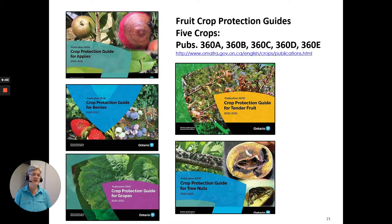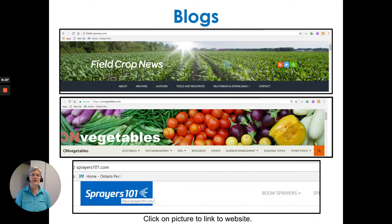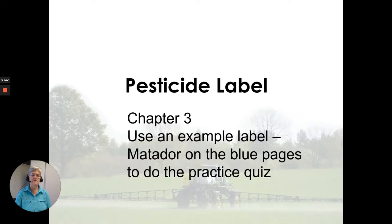The fruit production guides — there are five crops that have five different publications: apples, berries, grapes, tender fruit, and the crop protection guide for tree nuts. Other resources are out there, so go through the OMAFRA resources for help. They have lots of blogs and Twitter accounts and are online, and you can sign up for any of their resources.